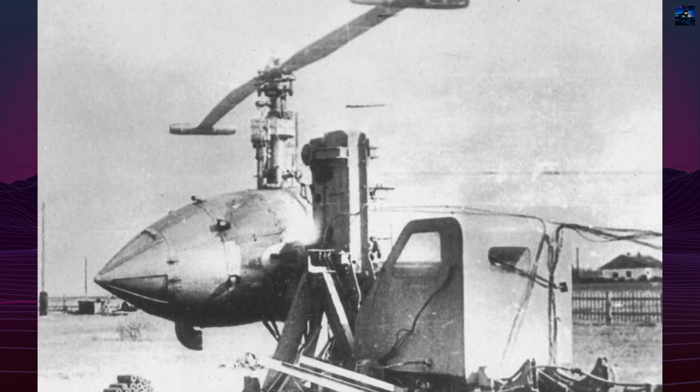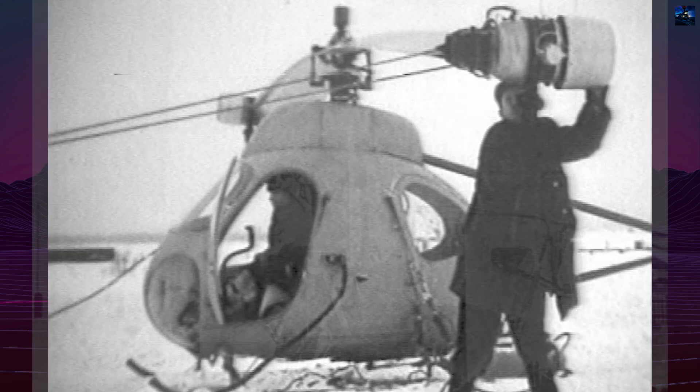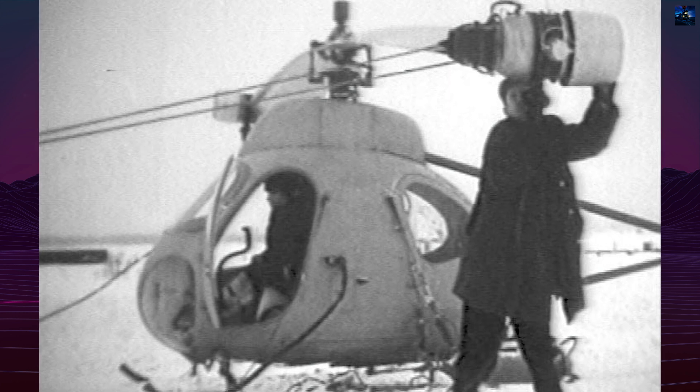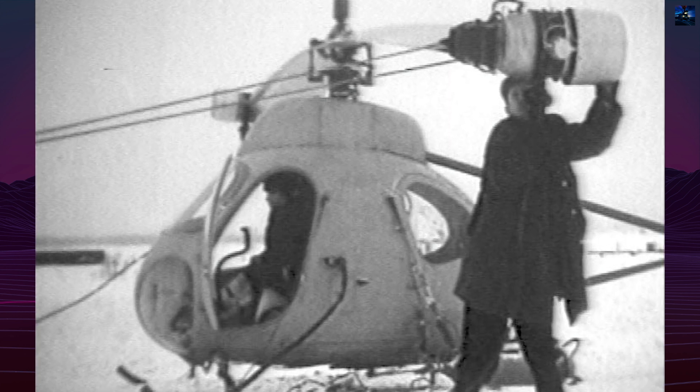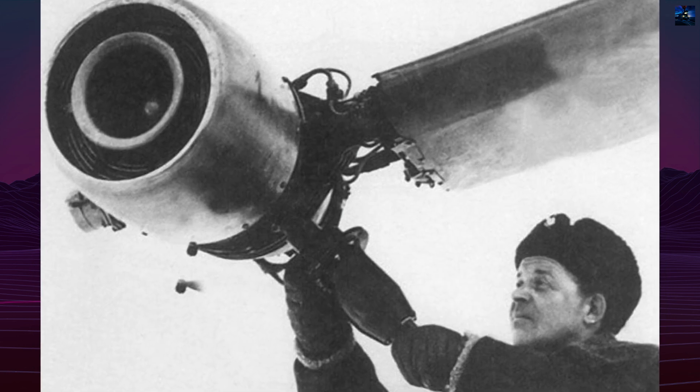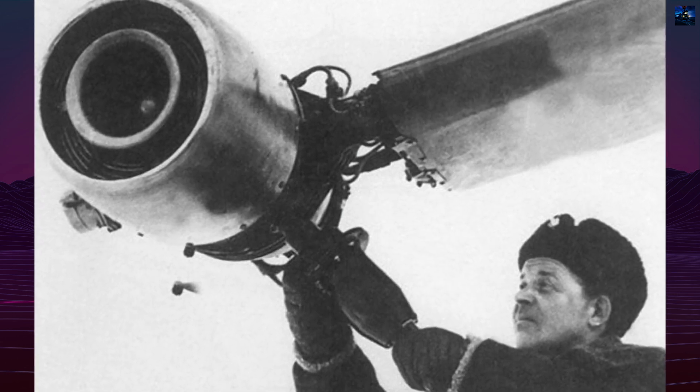The V-7 featured a streamlined, all-metal, semi-monocoque fuselage, three side doors, and space for a pilot and either three passengers or a stretcher and medic. It used a two-blade rotor system with AI-7 turbojet engines — 70-kilogram force thrust each — mounted at the tips.